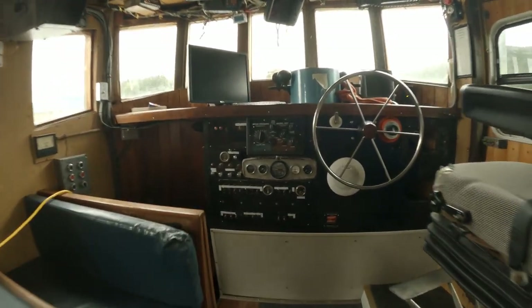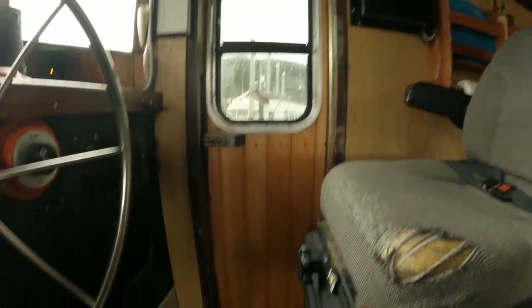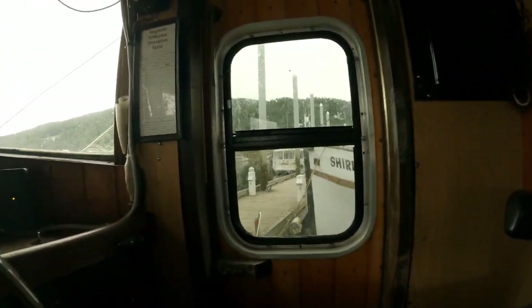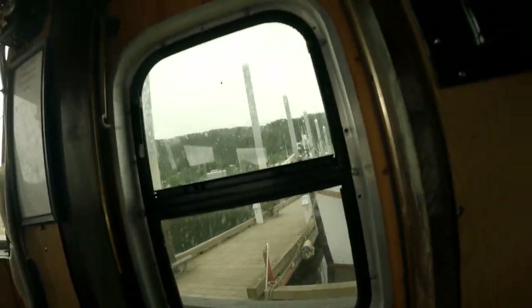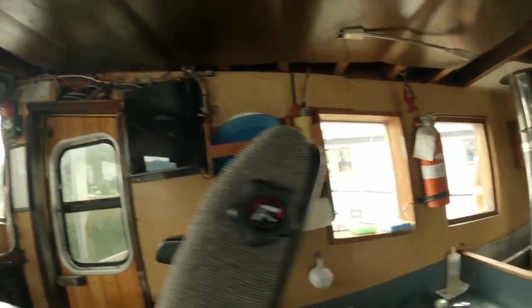We're down below checking things out — there's Tristan. It'll be nice having a door on the side so we can ventilate. We have a window on the Fishtail but can't really ventilate it — it gets hot in the summer — so that's a big bonus here. This will be our bunk in here.